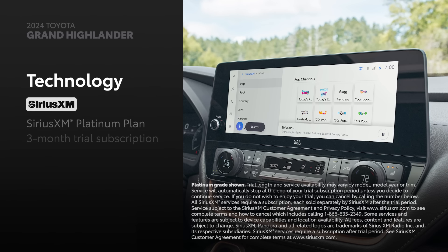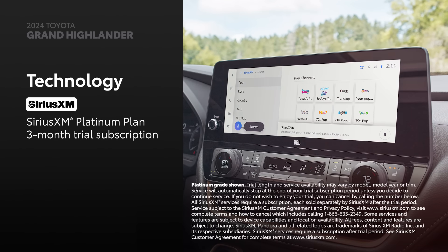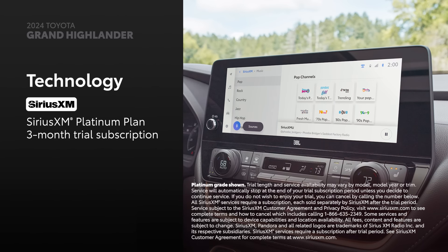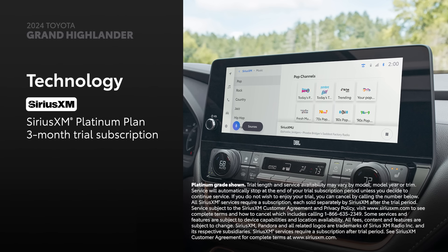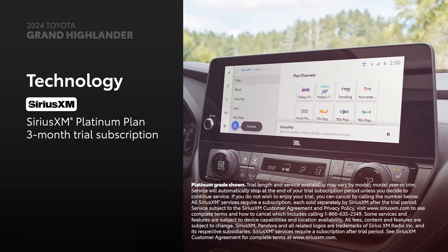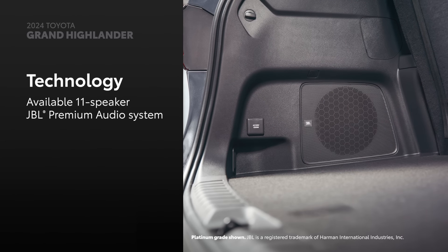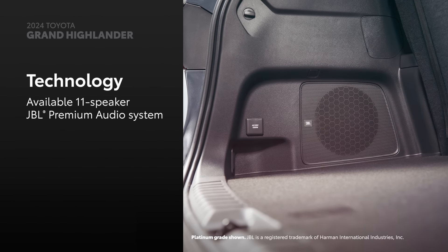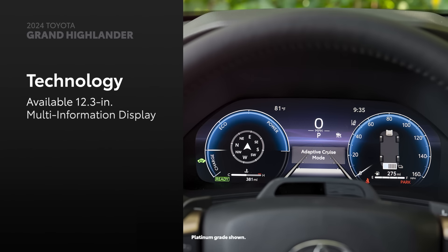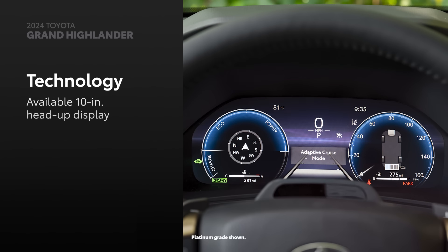Plus, there's a standard three-month SiriusXM Platinum Plan trial subscription that includes over 165 channels available in-cabin, and even more on the SiriusXM mobile app, making it easier than ever to enjoy not just ad-free music but also sports, comedy, and more. Additionally, an available 11-speaker JBL Premium Audio System plays road trip tunes with stunning clarity. And an available 12.3-inch digital multi-information display, as well as an available 10-inch head-up display, puts essential information right in the driver's line of sight.